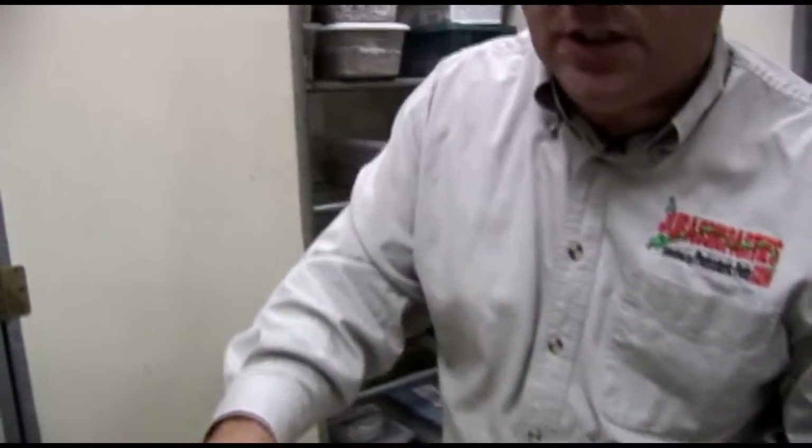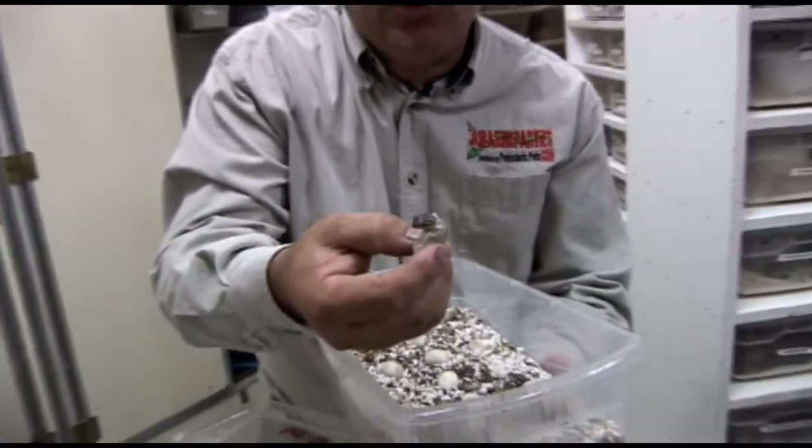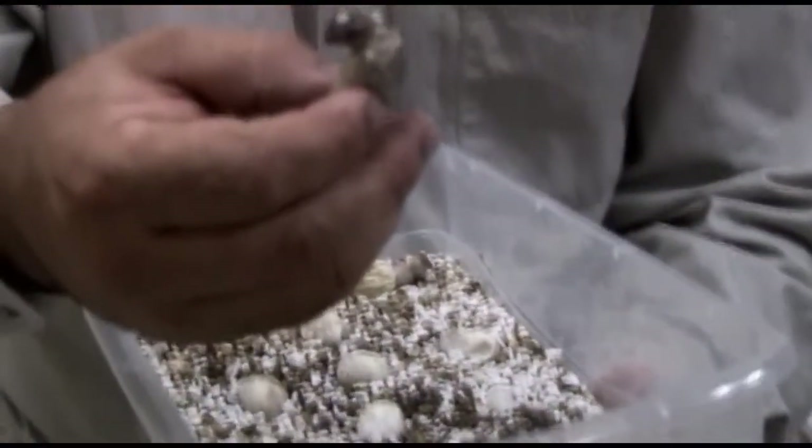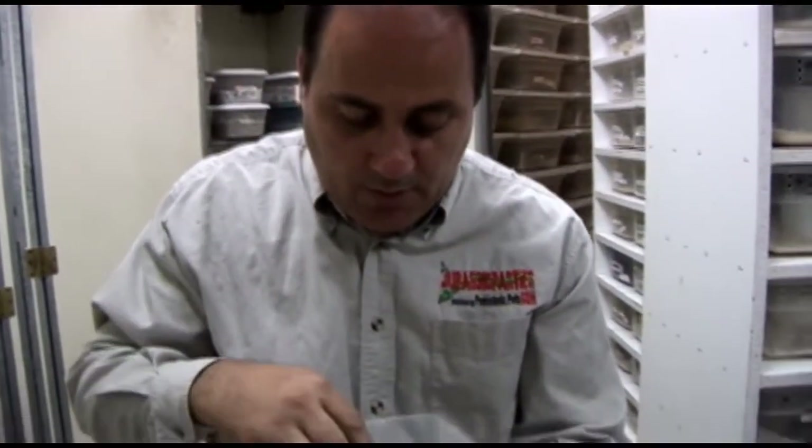I was expecting some bearded dragon eggs to hatch and some other stuff. Let me see what we've got here. This one just started hatching — he's just pushing his way out. They have a little egg tooth on the top of their mouth, right on the top of their nose area, and that little egg tooth just helps them cut their way out when they push.